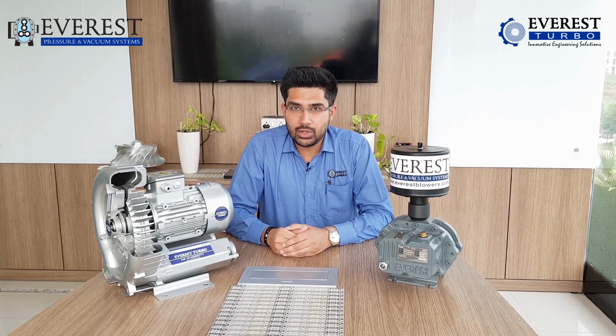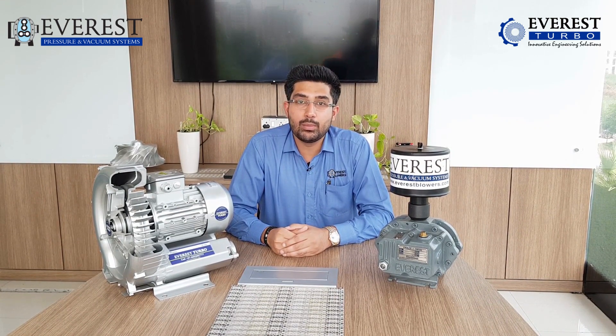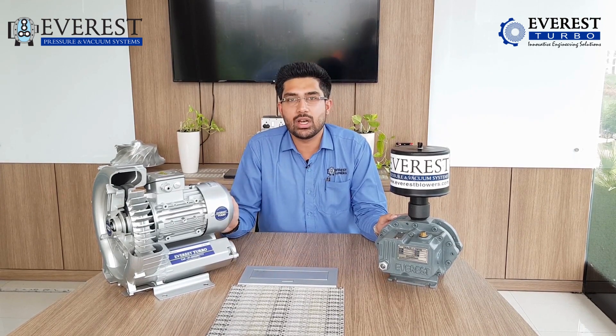We have started a new series on Everest Turbo YouTube page where we are going to tell you about the benefits, the service advantages and the features of our blowers. Today I am here to represent our most famous series of Everest blowers, which is Roots Blower and Side Channel Blowers.